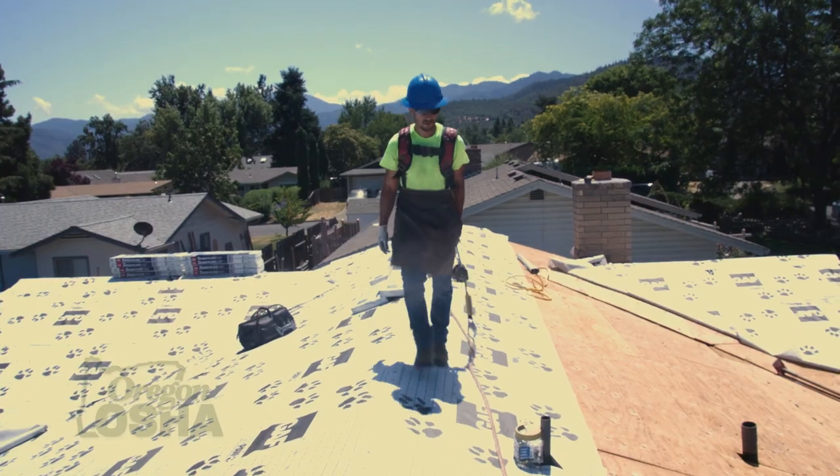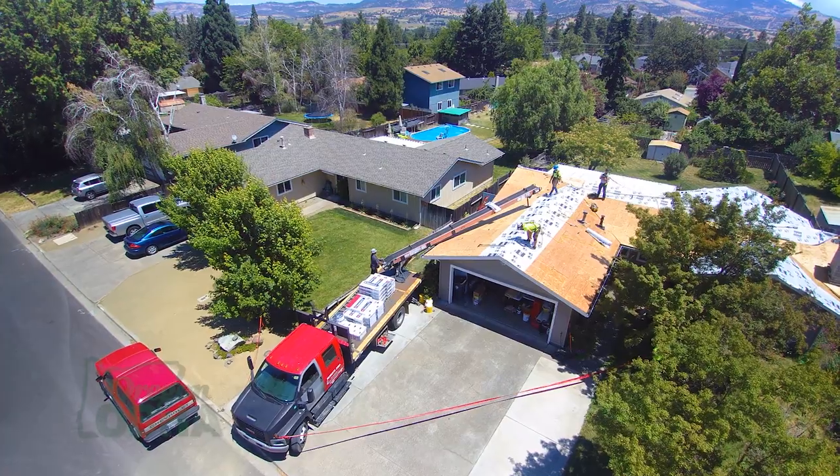Weather can definitely play a huge factor in the hazard analysis. When the estimator goes out, it might be a beautiful sunny day, and then the first day the crew shows up, there might be frost on the roof. At that point, the hazard analysis and the safety situations change, and the foreman will make those corrections to make sure that everything is in compliance.